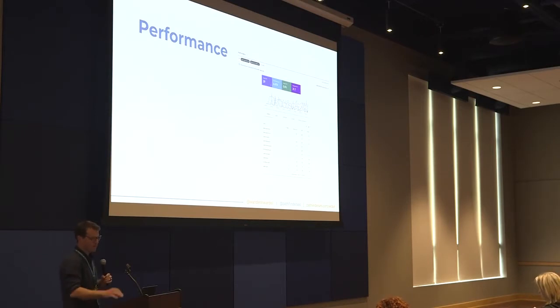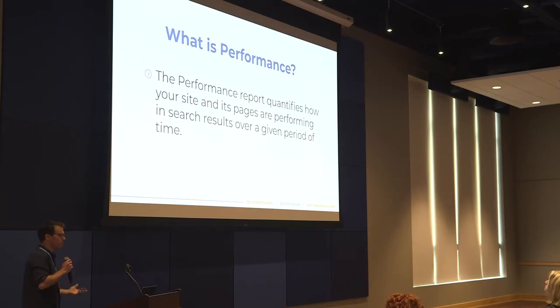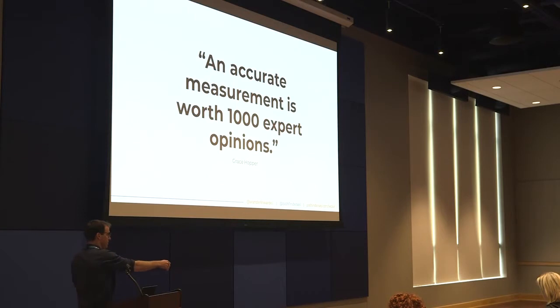Next let's talk about performance. Where we were talking about technical SEO with coverage, we're talking about on-site optimization with performance. You can access it in the top left or by clicking Open Report in your overview. The performance report is going to quantify how our pages are performing in search results for whatever time period we've selected — up to 16 months with the new Search Console. In the words of Grace Hopper, an accurate measurement is worth a thousand expert opinions, and this is data directly from Google. That's why SEOs love Google Search Console so much.